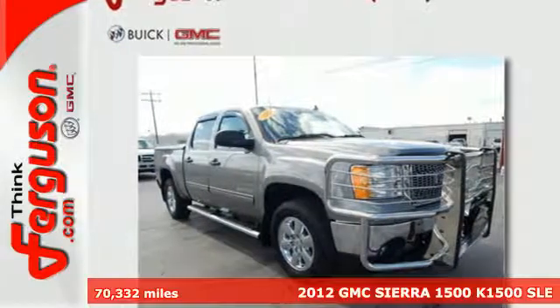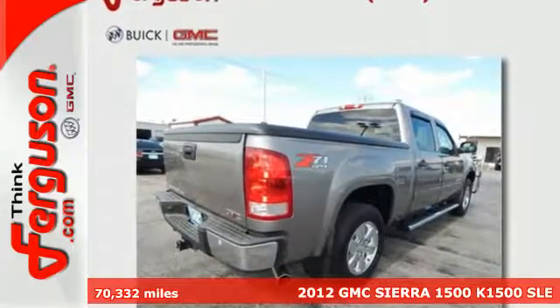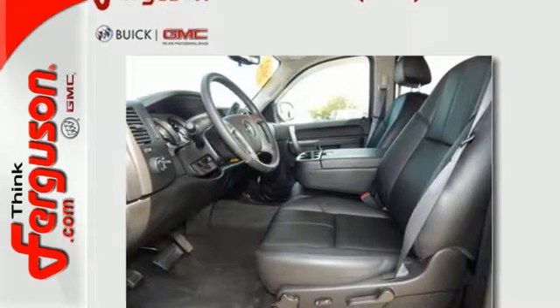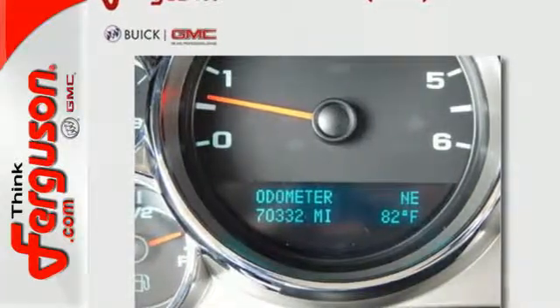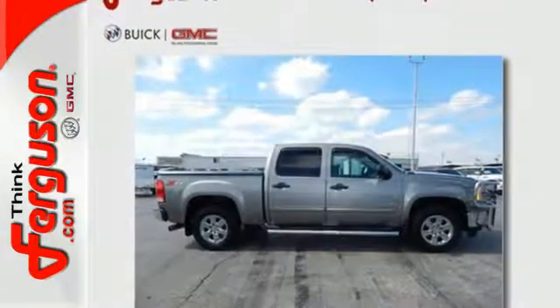Here's the 2012 GMC Sierra 1500. This great looking truck offers a smooth ride, stellar safety ratings, and standard features including air conditioning, AM FM radio, cruise control, and the safety of stability and traction control and anti-lock brakes. With its rugged chassis and superb handling, this truck is a must see and a must drive. Experience it for yourself today.